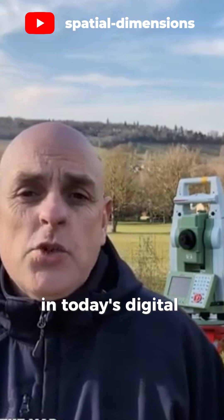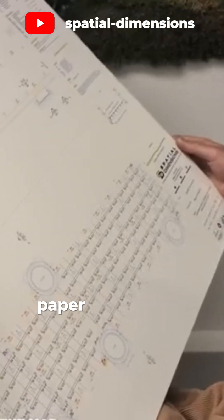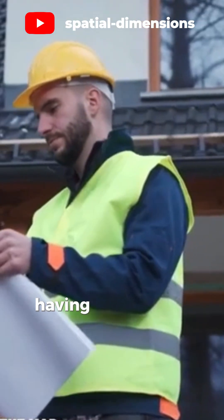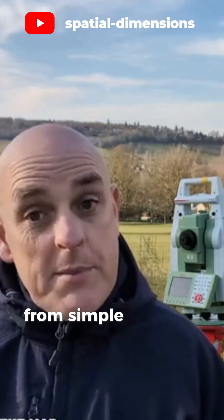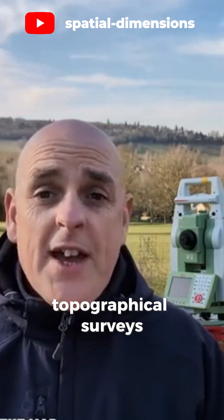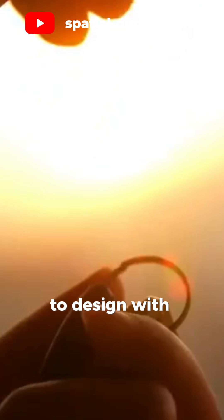Less frequent in today's digital world, but some clients still like to have a physical paper copy of the map. There's something tangible about having the map in your hand as you walk around your site. From simple 2D maps to detailed 3D models, topographical surveys empower architects, engineers, and homeowners to design with confidence.